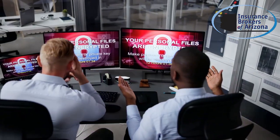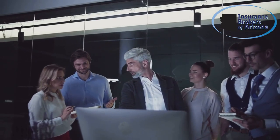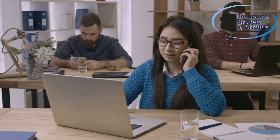Step 2: notify key stakeholders including employees, IT staff, and management. Communication is crucial to prevent panic and allow your team to respond swiftly. If customer data has been compromised, notify affected individuals in line with legal and regulatory requirements.